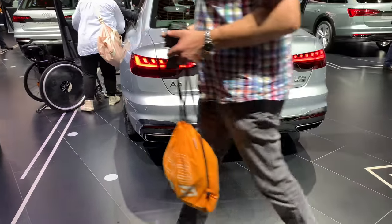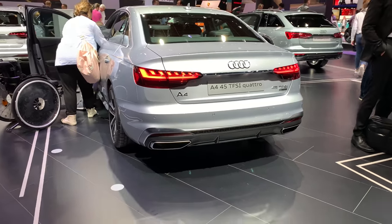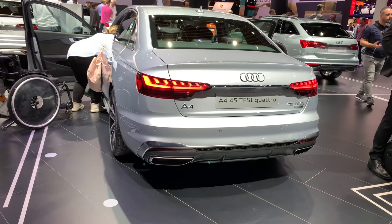The car looks sporty enough with this dual exhaust — it is just elegant, in my personal opinion. I prefer these new LED lights, especially the front ones without that little cut that used to be there.